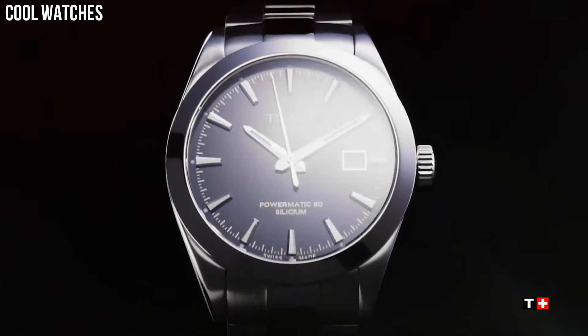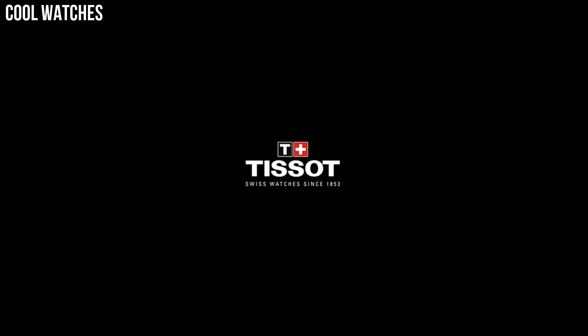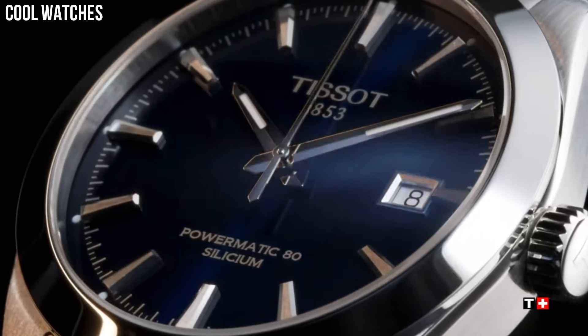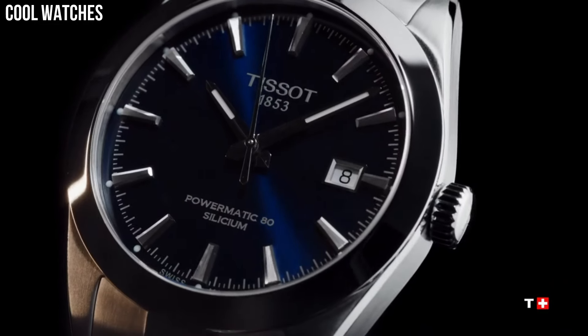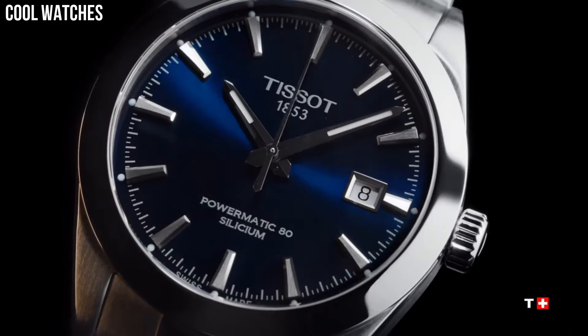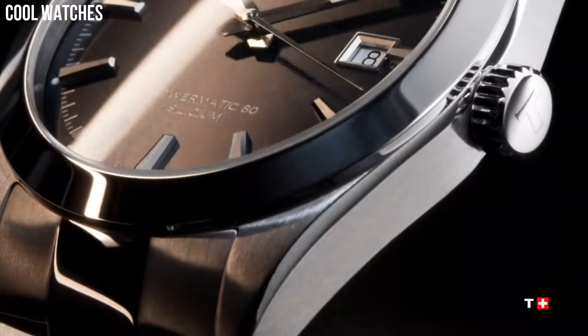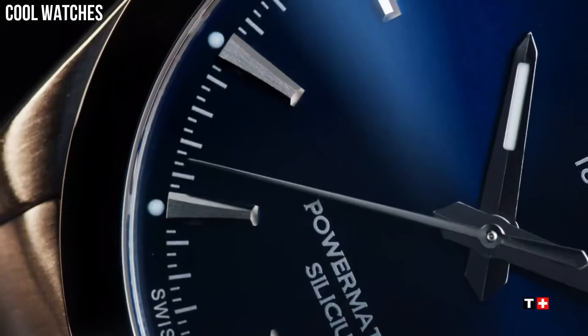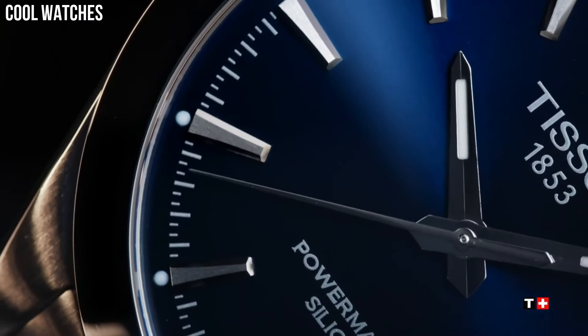Dial, HMSD Swiss Automatic Movement, 316L Stainless Steel Case, scratch-resistant sapphire crystal, indexes dial type, date, stainless steel bracelet, butterfly clasp with push button, water-resistant up to a pressure of 10 bar.